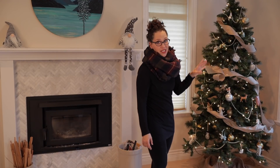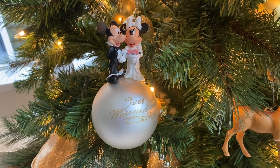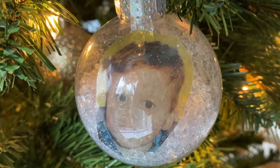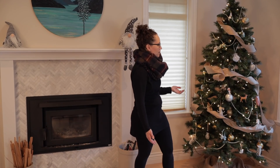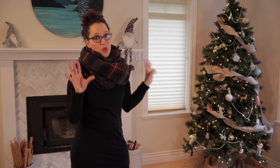This tree, like all of my trees, has some sentimental ornaments. This is one my husband and I got when we went on a trip to Disneyland just before we got married. This is one my little baby got from daycare when he was little. And there's even one from my childhood and my dad's from his. So I like to keep it pretty minimal.